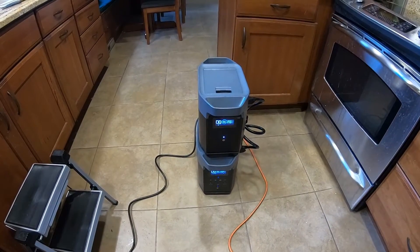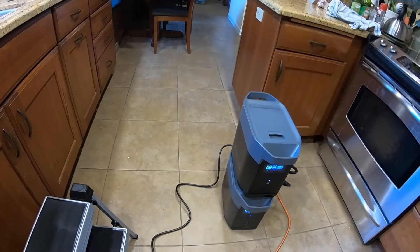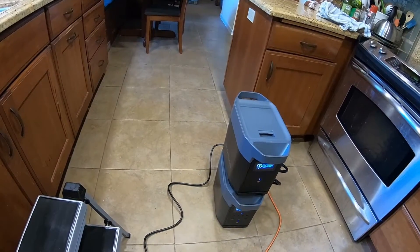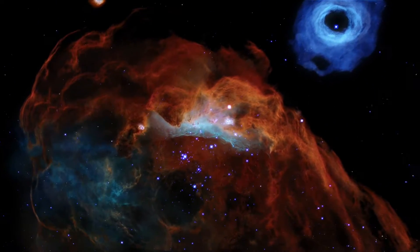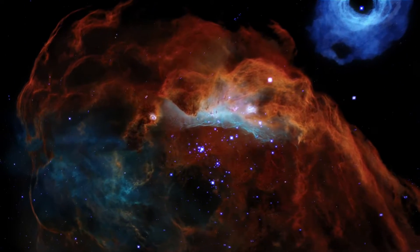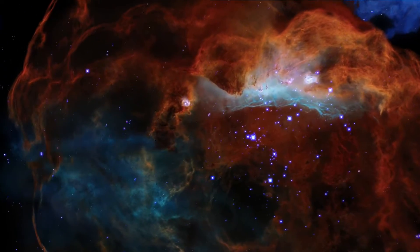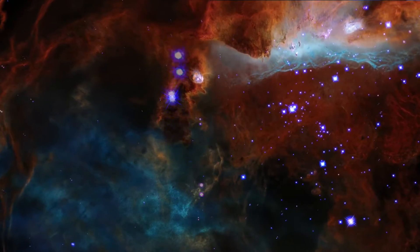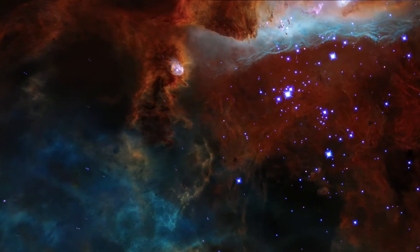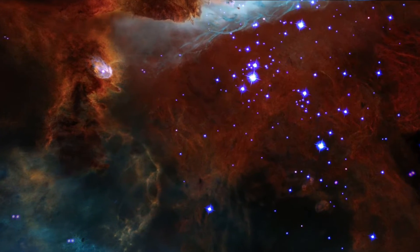That completes my review of the EcoFlow Delta II power station and extra battery. If you like this video, please give it a thumbs up. Post a comment if you have any questions or ideas, and I'll try to respond. More videos are coming — subscribe to the channel and turn on notifications if you don't want to miss one. This is BetaSigma signing out — keep looking up.